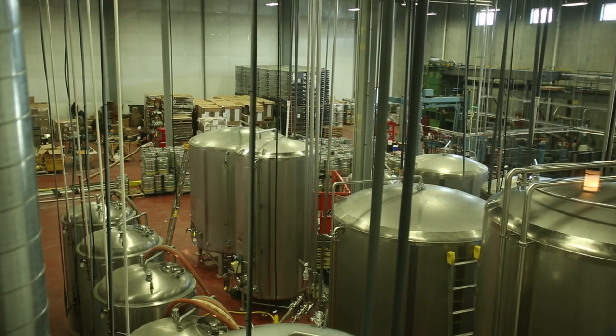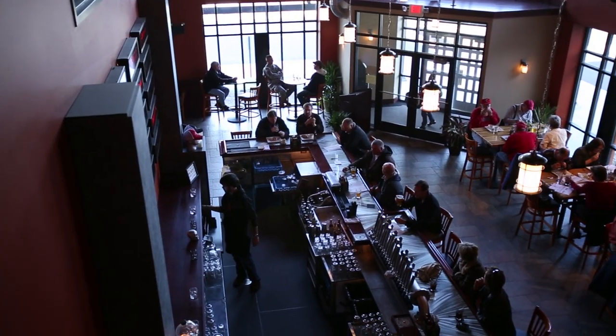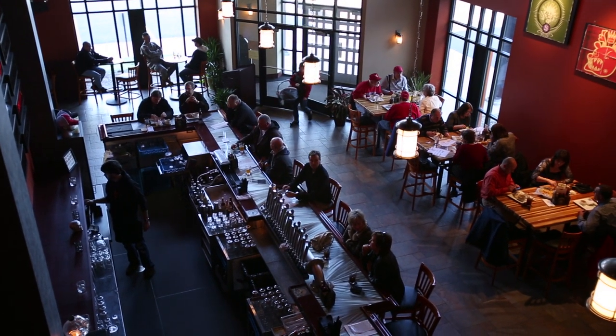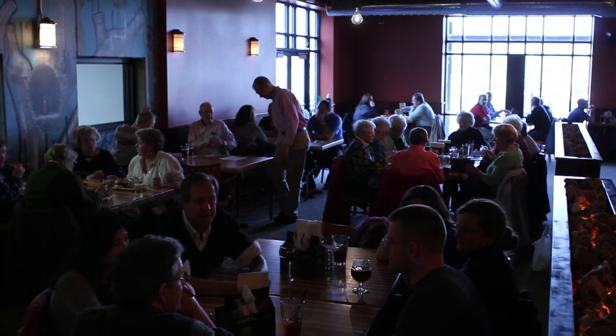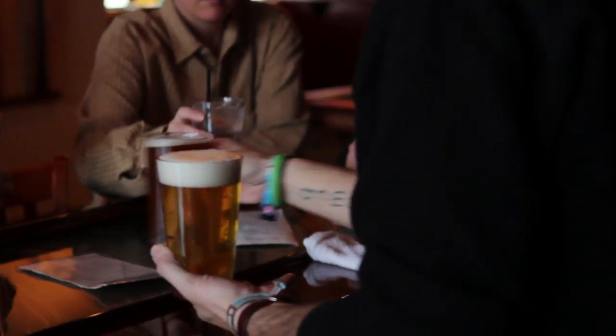We are undergoing an expansion and we are sitting in our new 45,000 square foot brewery. Our last facility was 8,000 square feet. In this facility we have the capacity to brew 50,000 barrels when we get to that spot. We built a tasting room in the front of the facility. We call this the tasting room because we do not specifically want to be referred to as a brew pub.